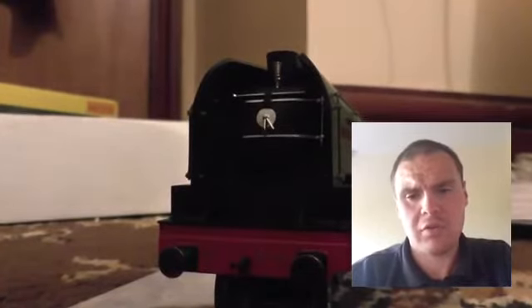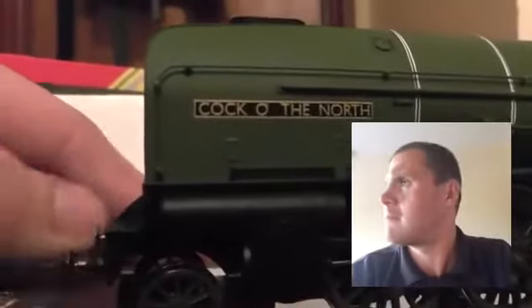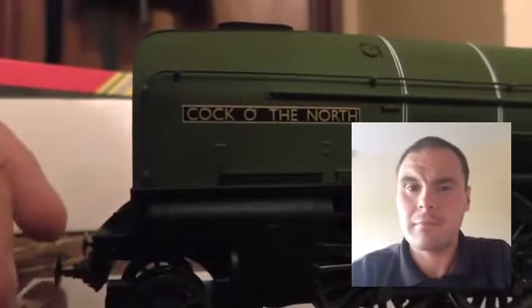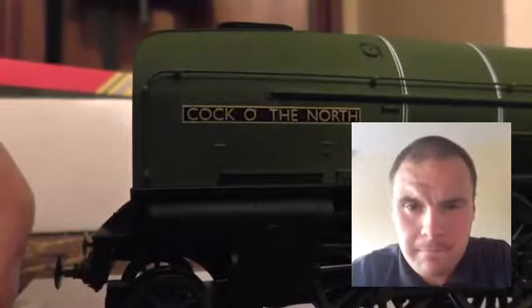I'm just saying that I do not put the front coupling on. I'm not going to do that. By all means put one on — I'm not stopping you. There's your name: Cock of the North. I wouldn't recommend you laughing at it because that was actually a real thing.